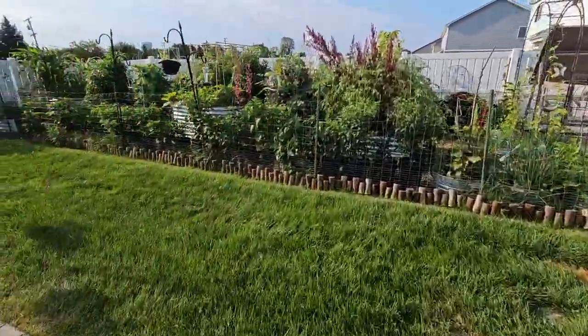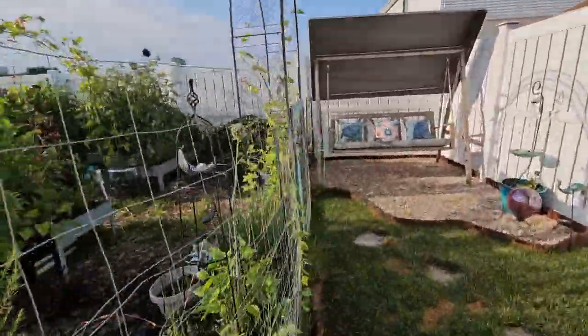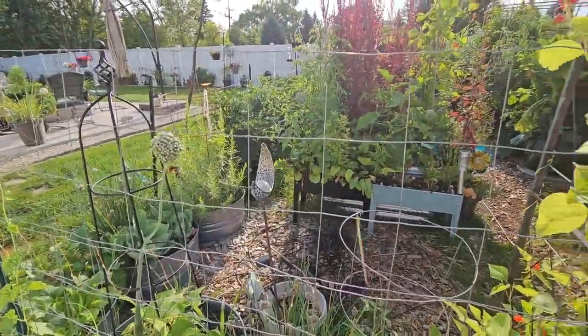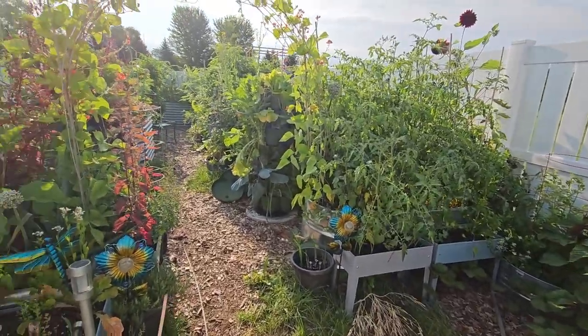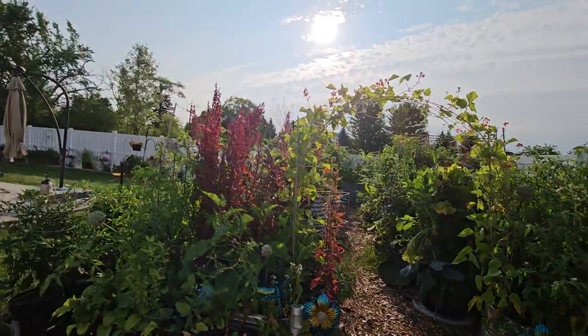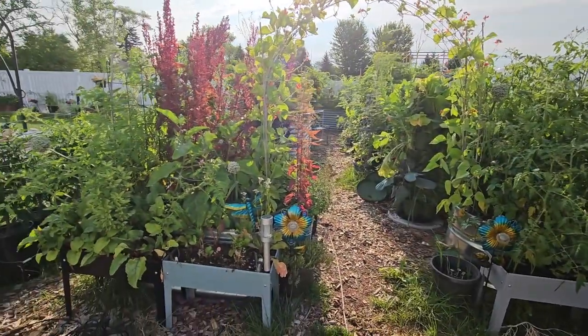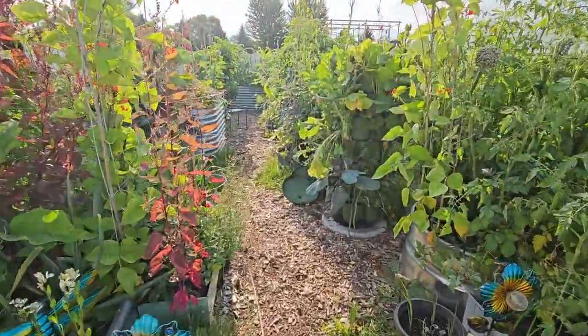If you follow me on Facebook, you may recall that about three weeks ago my pepper tower fell over in a storm. It has recovered nicely and is doing great. But look at this jungle — wow, I love it! It's hard to shoot in the morning with the sun facing this direction, but let's look at the Green Stalks.